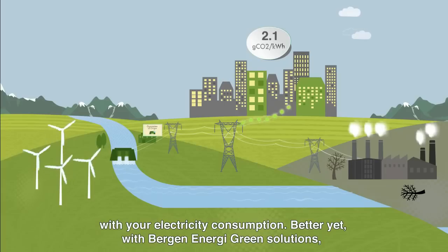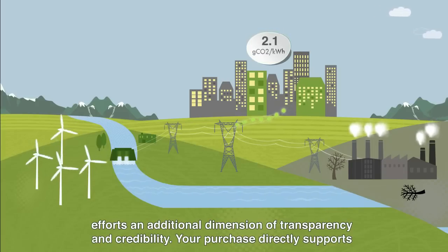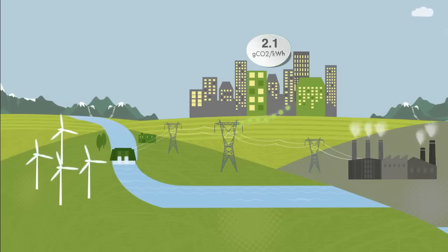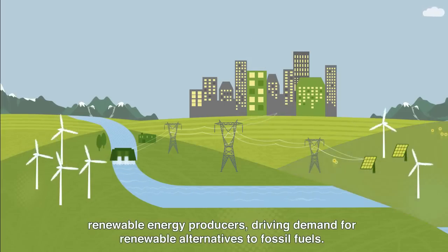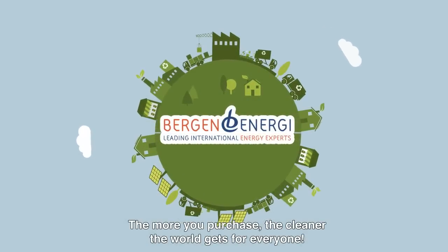Better yet, with Bergen Energy Green Solutions, you can establish a direct link with the renewable power producer, giving your sustainability efforts an additional dimension of transparency and credibility. Your purchase directly supports renewable energy producers, driving demand for renewable alternatives to fossil fuels. The more you purchase, the cleaner the world gets for everyone.